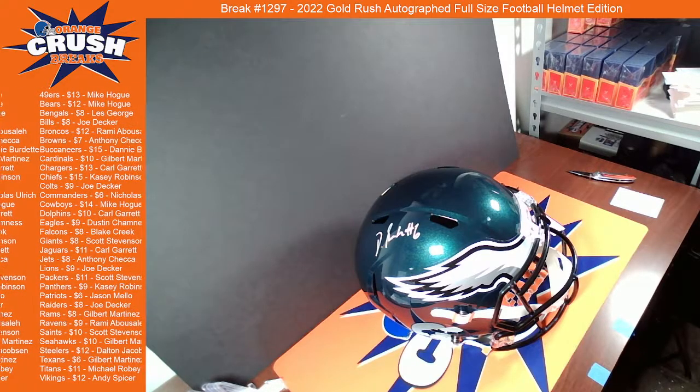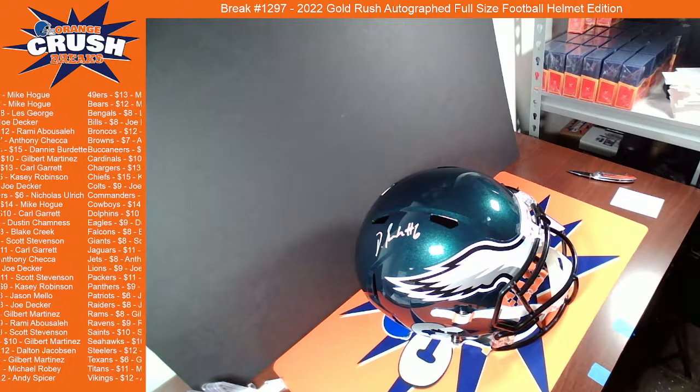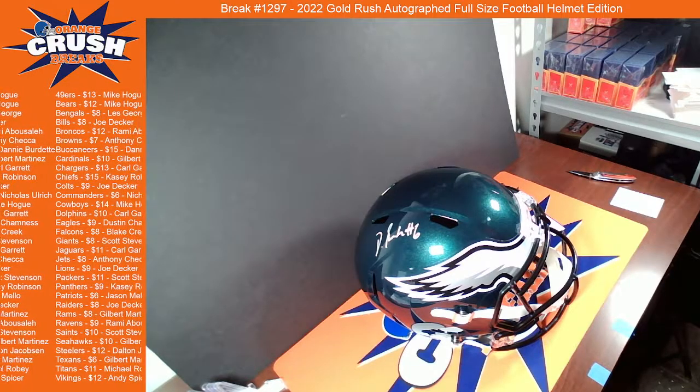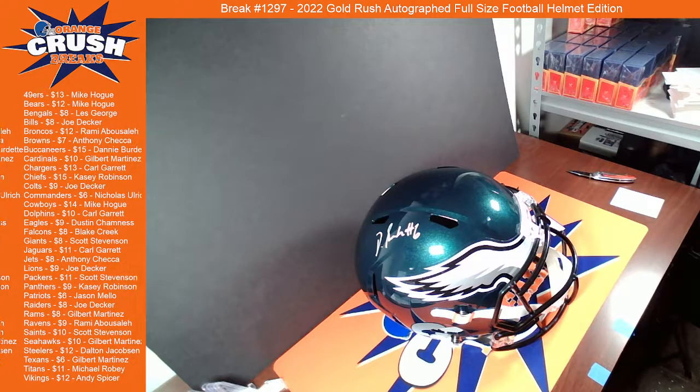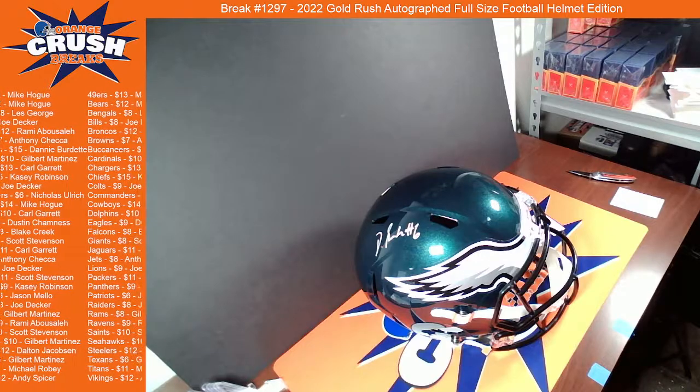Appreciate the fill, guys. If you're remotely interested in basketball at all, please go check out the hoops break — pretty cheap break, lots of cards. Would appreciate getting that filled sooner rather than later. But otherwise, I will catch you guys tomorrow. Have a good night.